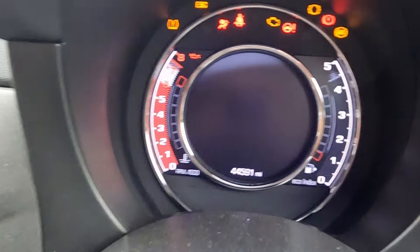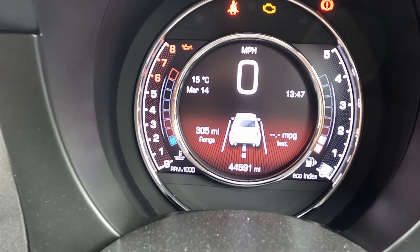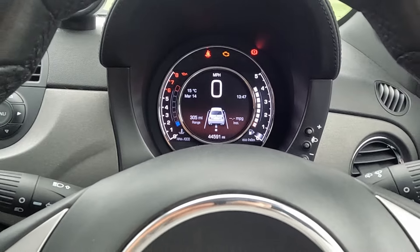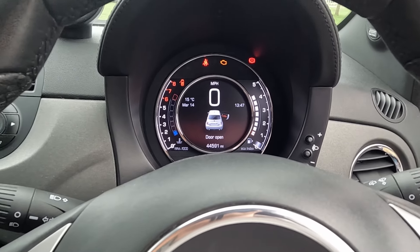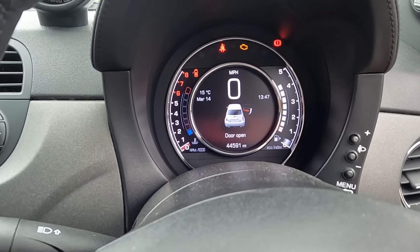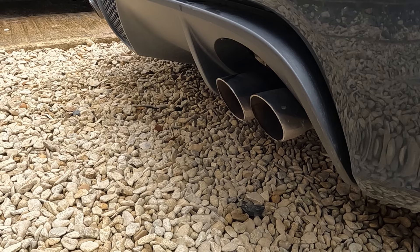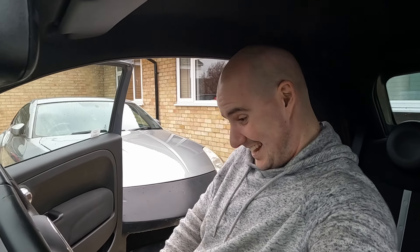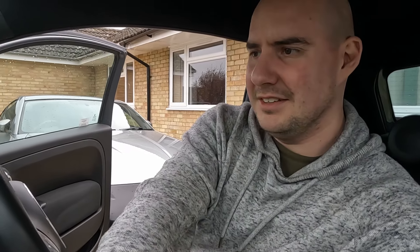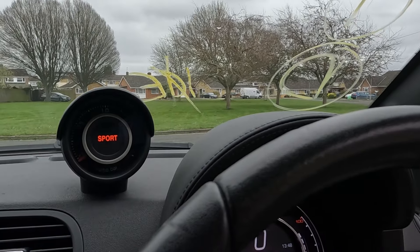She's only got 44,591 miles and still got a full tank of fuel, which is fantastic. Let's actually open the door and then let's start her up. God, that sounds amazing! It's got quite a whistle on the end of that. Lovely - sport mode is now working as well, just tested that.